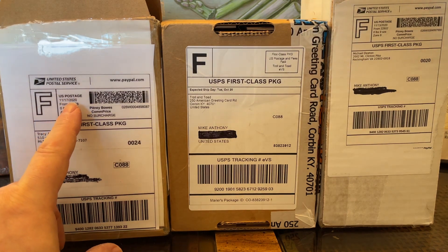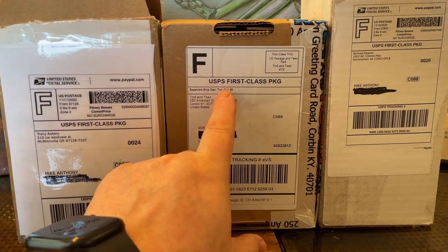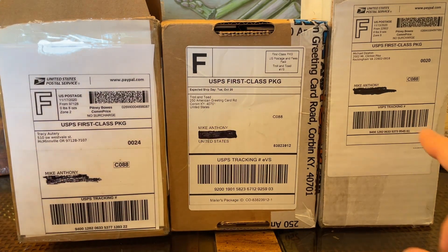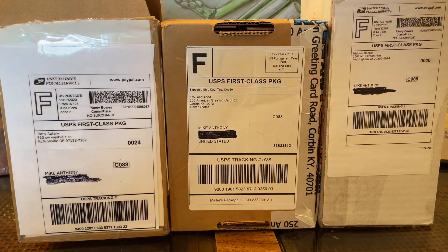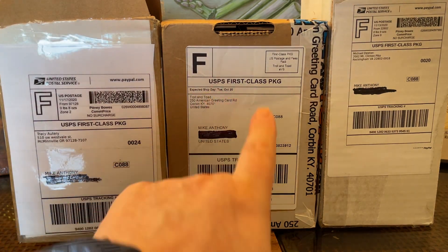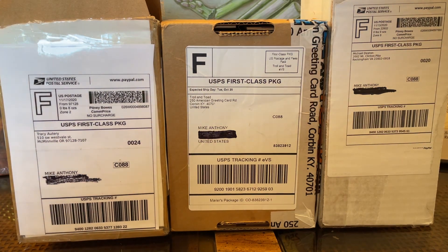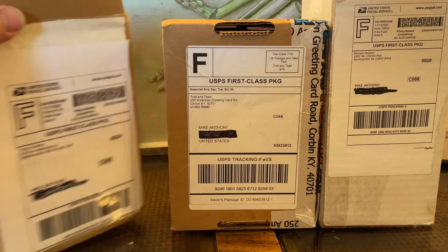So this is from 2020, November. This one says expected delivery date October 20th — it doesn't say the year, but it's going to be the same time period — November 13th, 2020. So, things from Troll and Toad and some online sellers that I buy from on eBay and stuff for miniatures. So let's dig into it and see what we got here.